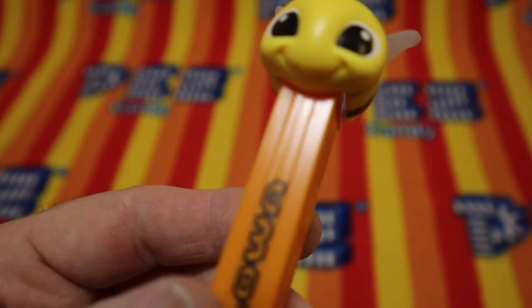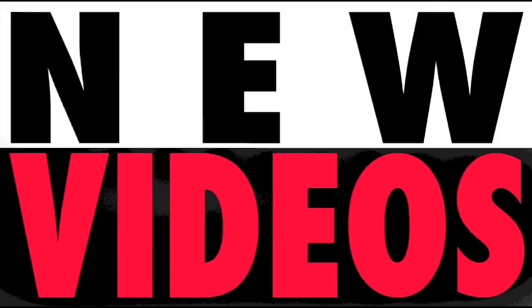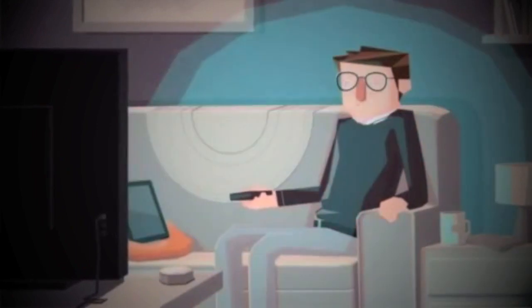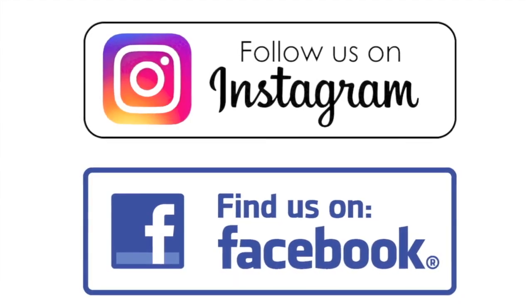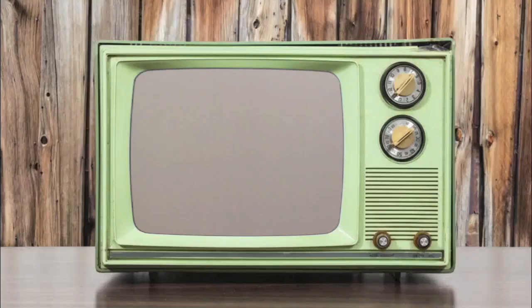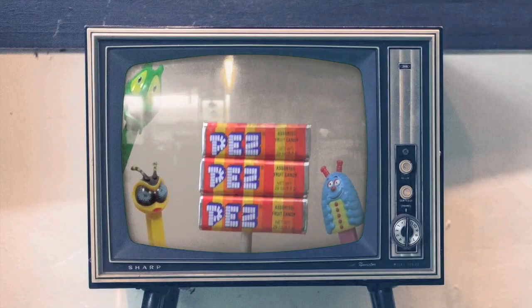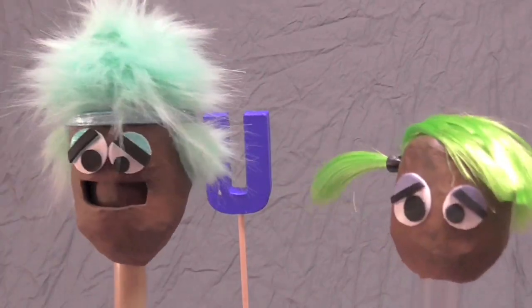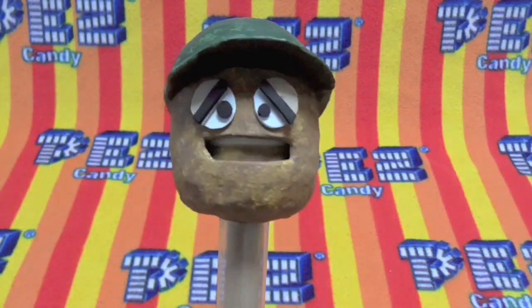For lower. New videos Monday, Wednesday, and Friday. Check it out — we're on Instagram and Facebook. It's fun. It's delicious. It's Pez.